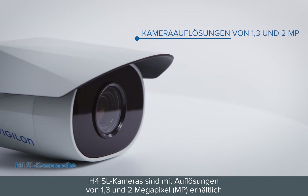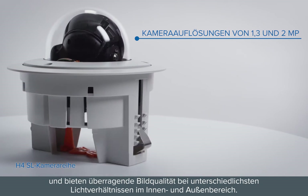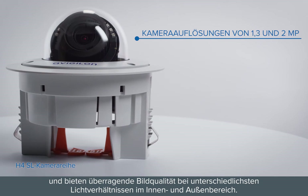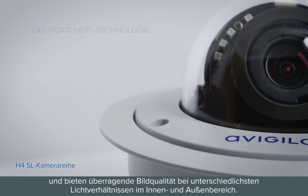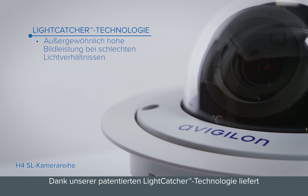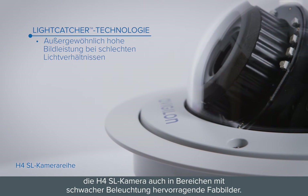Available in 1.3 and 2 megapixel camera resolutions, H4SL cameras provide exceptional image quality in a broad range of indoor and outdoor lighting conditions. With our patented light-catcher technology, the H4SL camera delivers exceptional color images in low-light areas.